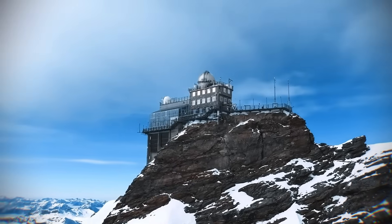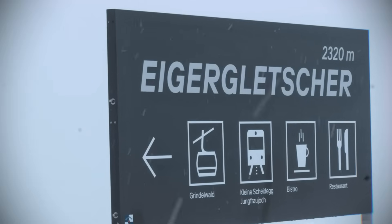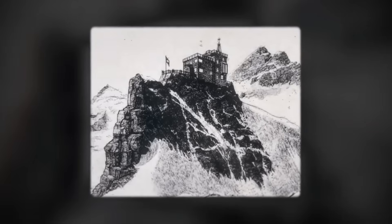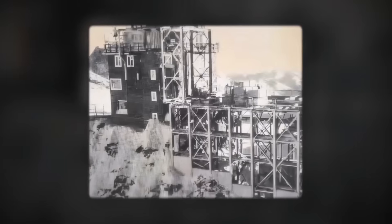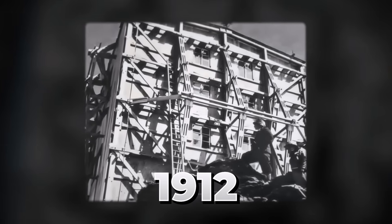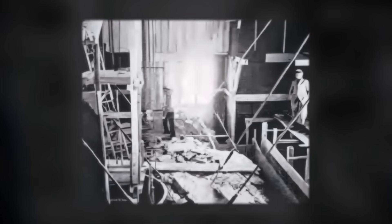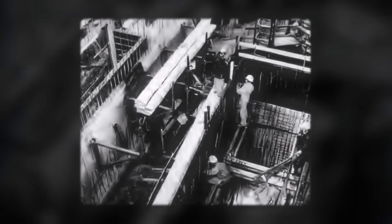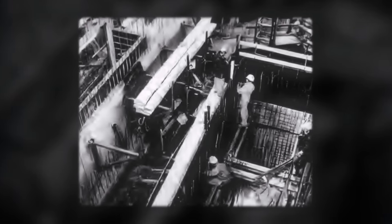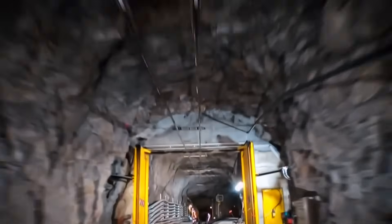But the building itself isn't the real marvel — the real impossible build is the supply line. To even reach the site, workers first had to dig the Jungfrau Railway. From 1896 to 1912, they blasted a 7.1-kilometre tunnel through the mountains. Every piece of the Sphinx, every bag of concrete, had to be hauled up this one-metre gauge track. From the train station, a 108-metre elevator takes you to the top.